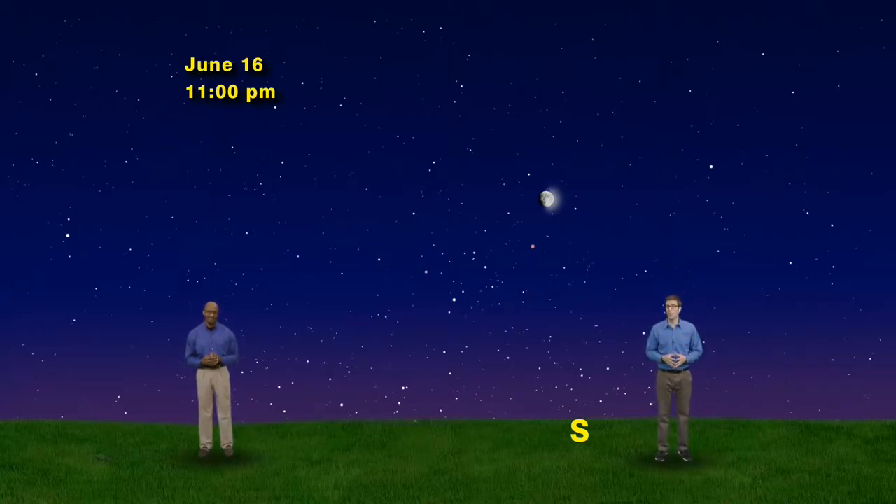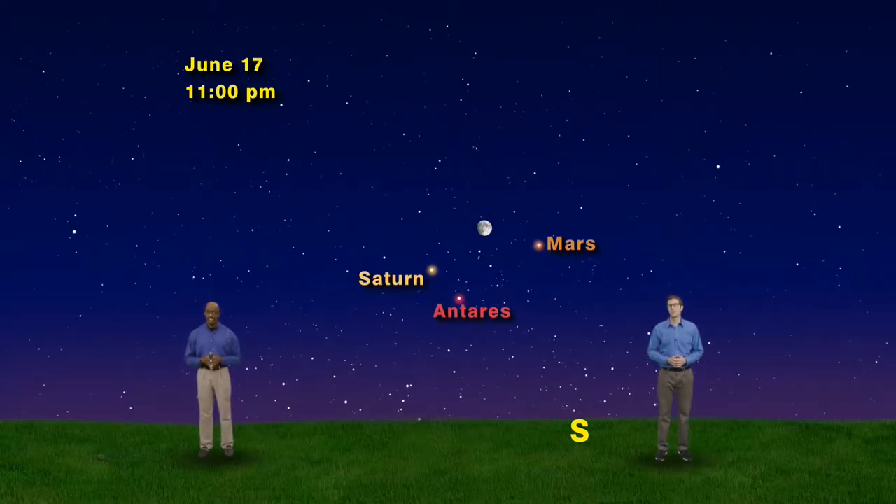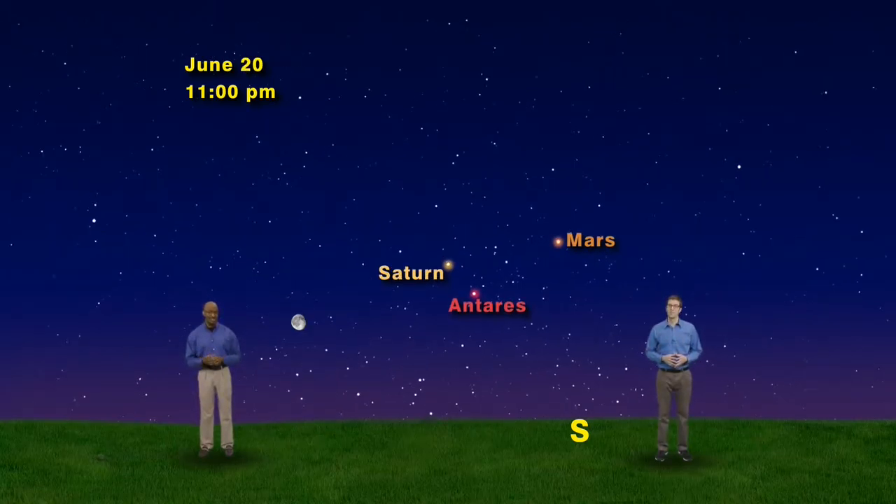On Thursday we'll be having the waxing gibbous moon above Mars — that bright reddish star is actually the red planet, and it's so easy to find right now. Over to the left you'll spot two fainter objects: the dimmer one is the star Antares, the beating heart of the constellation Scorpius, and the brighter one on the left is the ringed planet Saturn. On Friday night the moon will shift to the left, and on Saturday night it will cozy up next to Saturn. Then on Sunday and Monday the moon will continue on its way, but still leave our two planets and one bright shining star to the south.